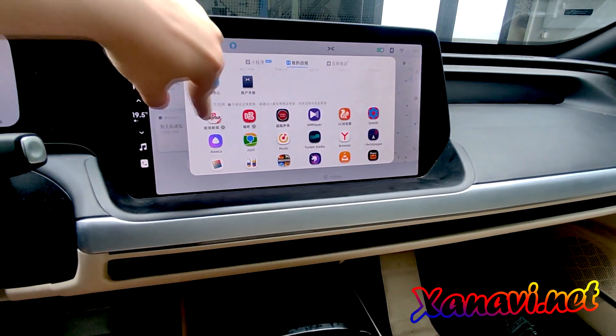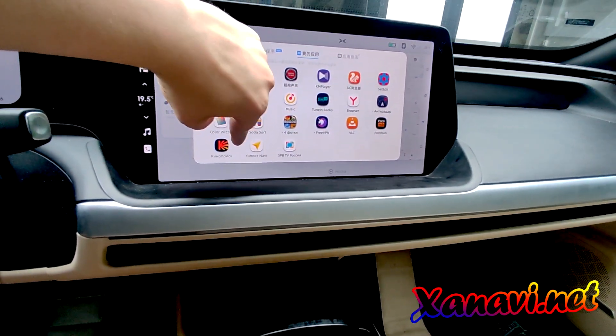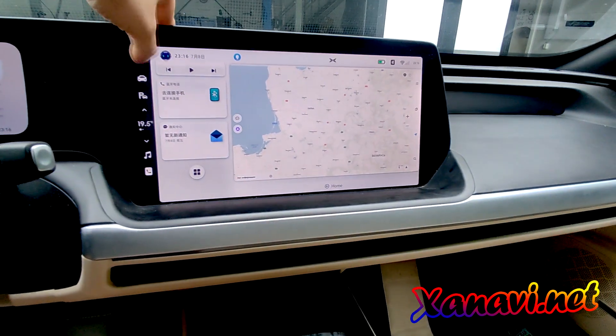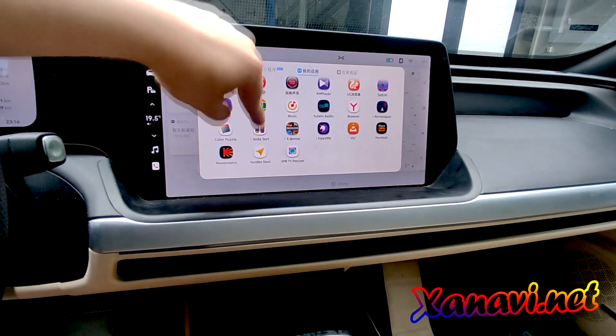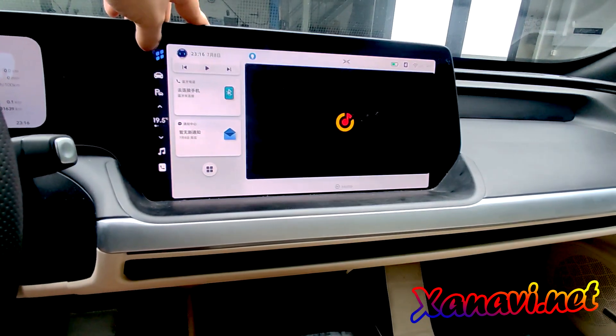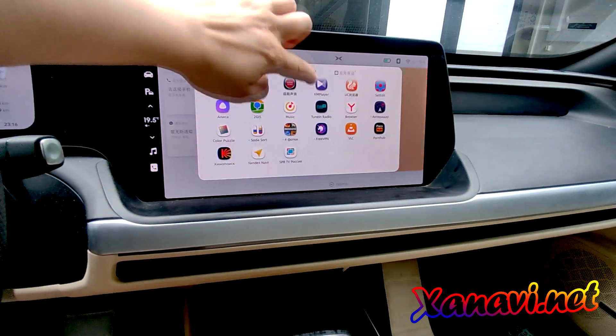The navigation works like the factory without any problems — music, the radio.